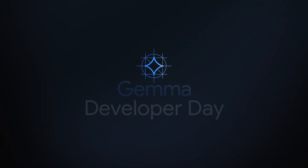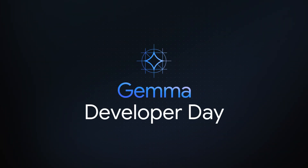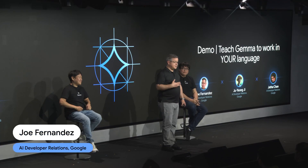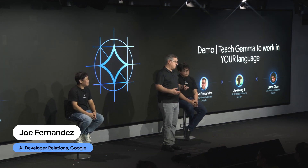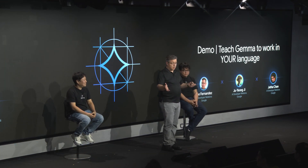Good afternoon, thanks for being here. My name is Joe Fernandez. I'm from the AI Developer Relations team at Google. And today, we want to talk to you about using Gemma to perform tasks in your language.